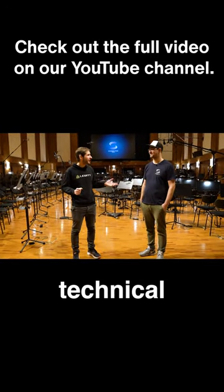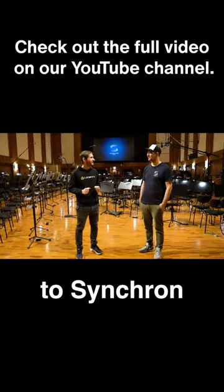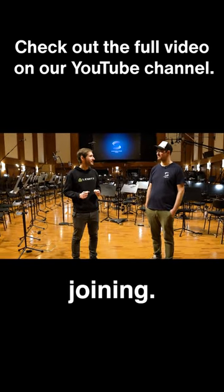We have Bernd Matzak here, technical director and senior audio engineer here at Synchron Stage. Welcome to Synchron Stage Vienna — thanks for joining. Let's have a look.